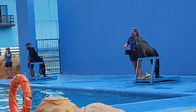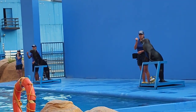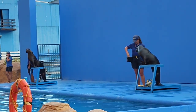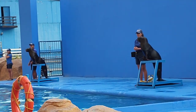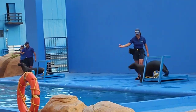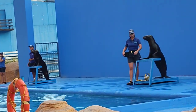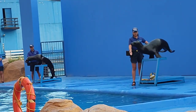Sea lions also use their whiskers to aid in navigation and to detect vibrations from movement in water. Their small external ears give them a good sense of hearing both above and below the water surface. Like any marine mammal, sea lions can see well both above and underwater, with keen eyesight but no color vision. They inhabit waters close to shores, love rocky cliffs, and have a preference for rocky beaches. They have excellent climbing abilities.